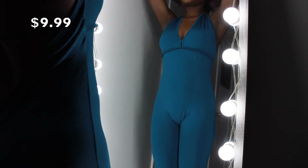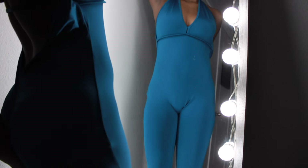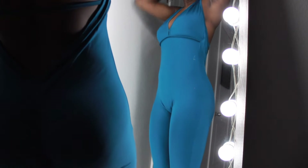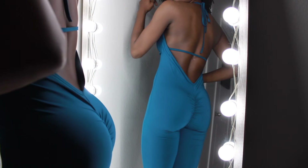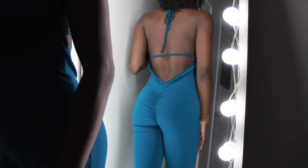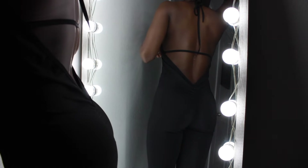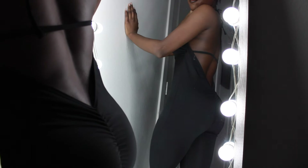I saw this next one on Shein and I had to have it, but I was a little disappointed in the quality. It's a backless v-cut jumpsuit that goes all the way down to the ankle — thin, stretchy, but ill-fitting on me. I don't have enough body to fill this one out. The back strap seems intended to snatch the front forward, but there's like a flap in the back. I'll keep it and grow into it. The black version of this fits better for some reason — same size, but the black definitely fits better in the top part.